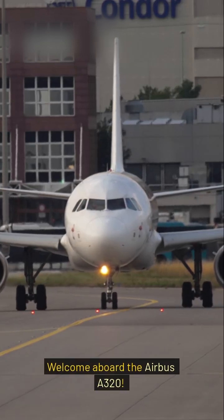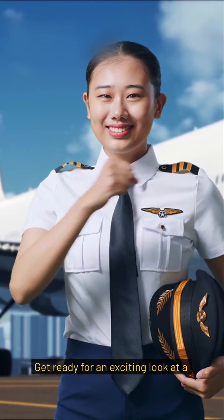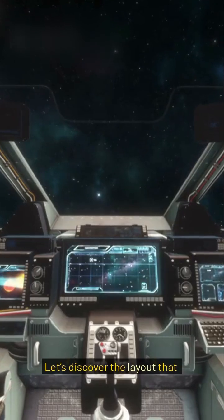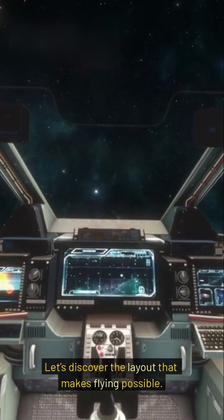Welcome aboard the Airbus A320. Get ready for an exciting look at a modern airplane cockpit. Thanks to Fly2Sky Airlines, we're inside their aircraft. Let's discover the layout that makes flying possible.